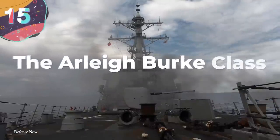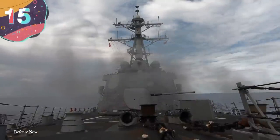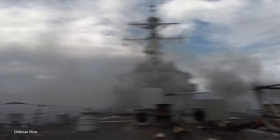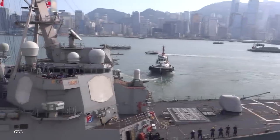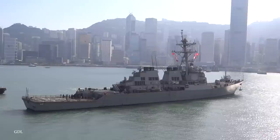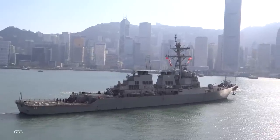Number 15: The Arleigh Burke-Class. While the Arleigh Burke-Class is relatively old, it's nonetheless one of the most advanced destroyers on the planet. First coming into service in 1991, there are a total of 70 in active service. They're deployed across the world to ensure safety and security of the West.